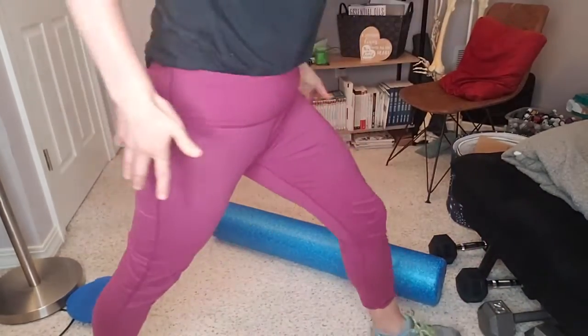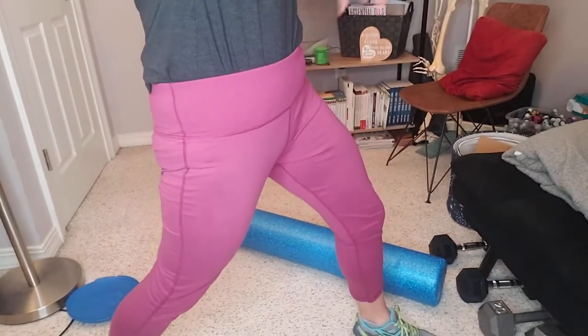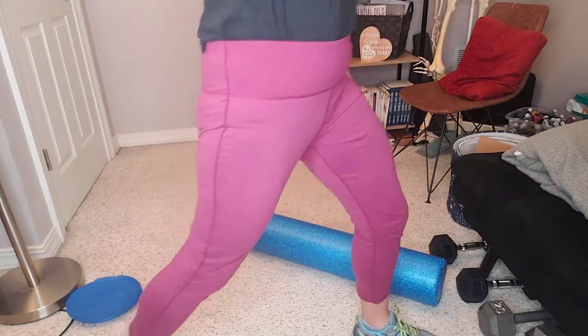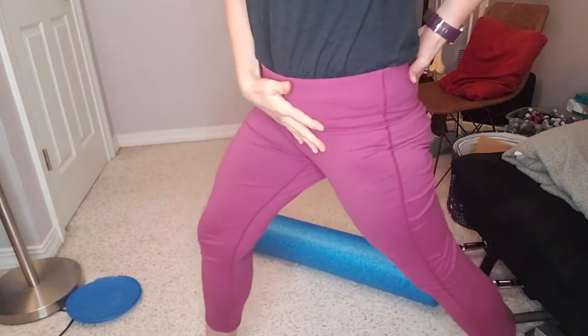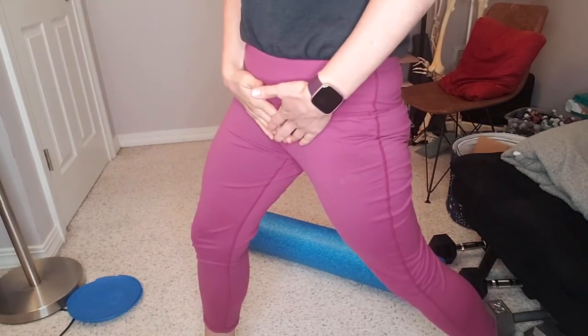We can do it standing — just tilting. And if you want to bring your arms up and over, I've done a video on this previously. Do the other side as well, just doing that. So that's going to help stretch the hip flexors.